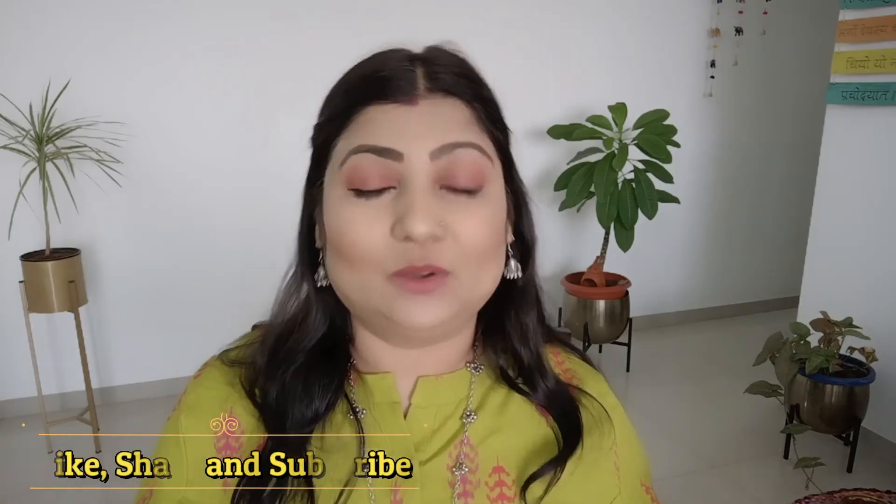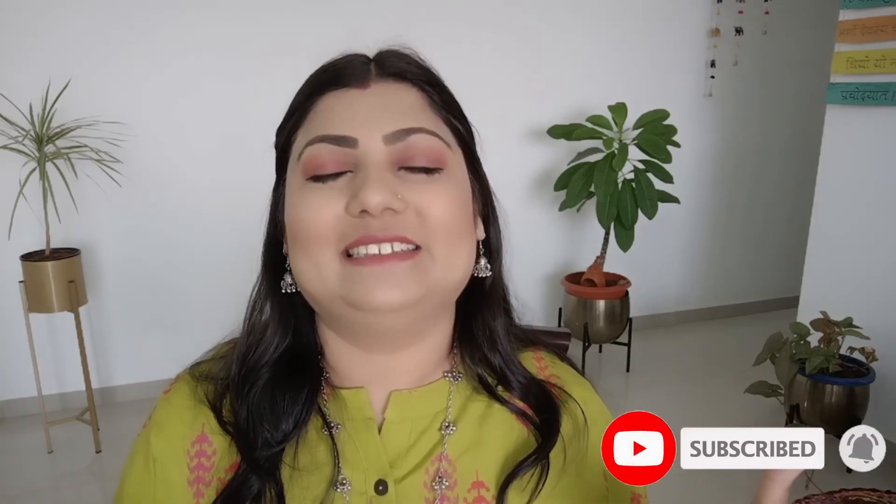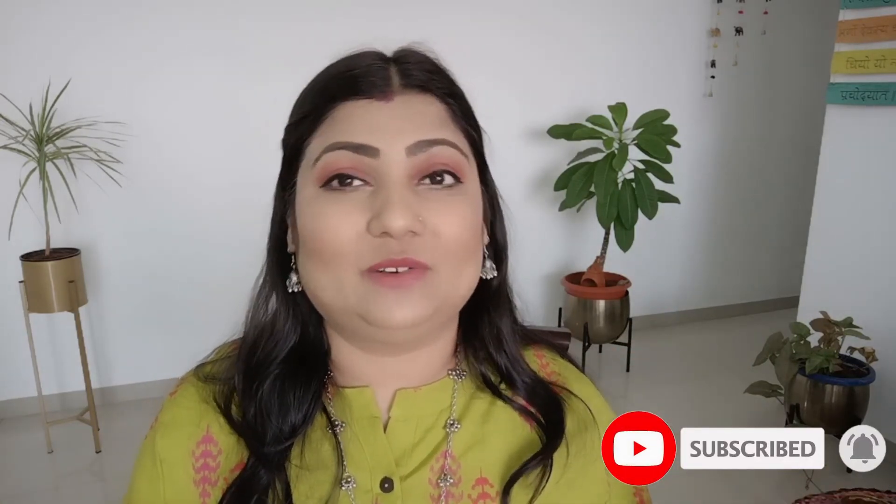If you liked this video, please like it and subscribe to the channel. Hit the bell icon so that you will receive notifications. We will see you in the next video. Till then, take care. Bye bye.